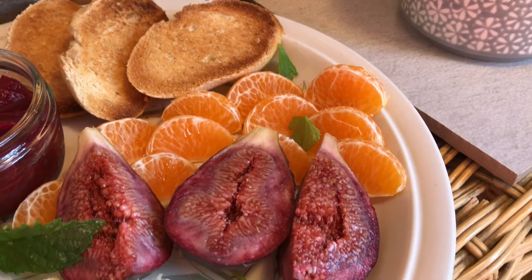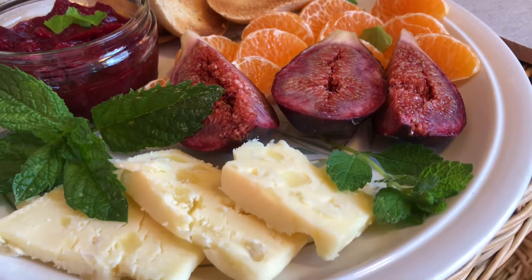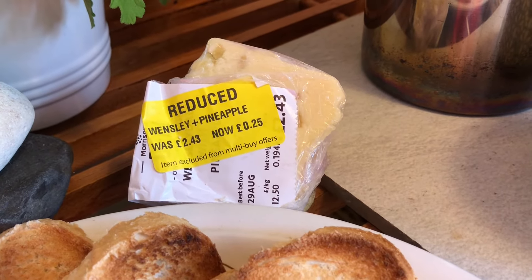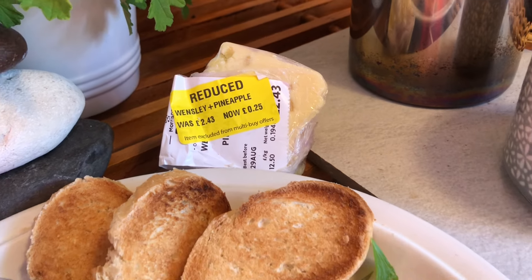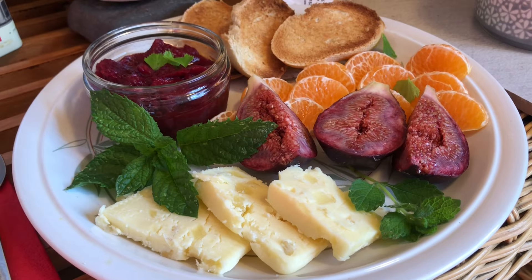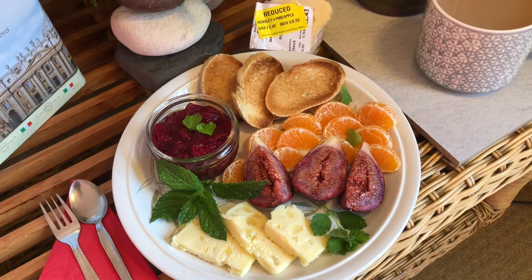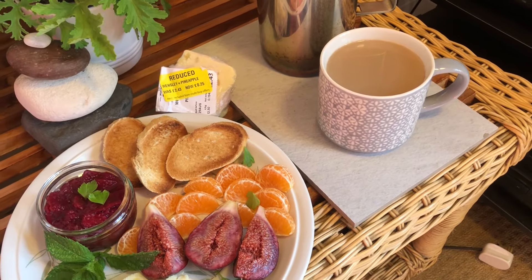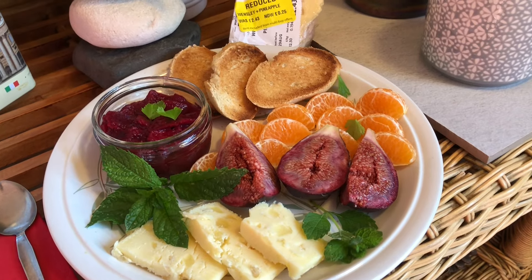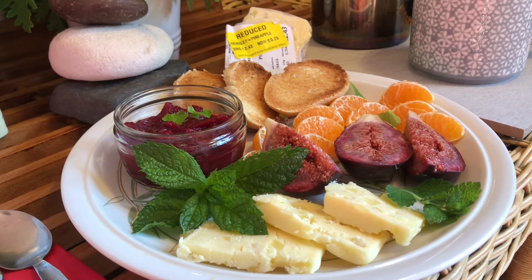I've just got one orange left, my homegrown fig, and this cheese that I got last week - Wensleydale and pineapple reduced to 25p. It's absolutely delicious. That's my breakfast this morning, sitting in the sunshine with a nice cup of coffee. When my washing machine's finished spinning I shall be hanging that out on the washing line to dry in the sunshine.